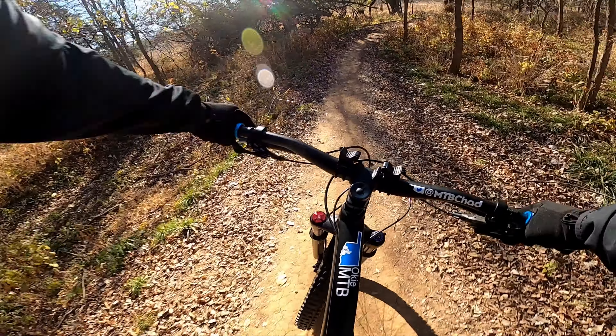Connected to the northernmost point of the green loop is the yellow loop. It's marginally more difficult, but still an easy ride with good flow.